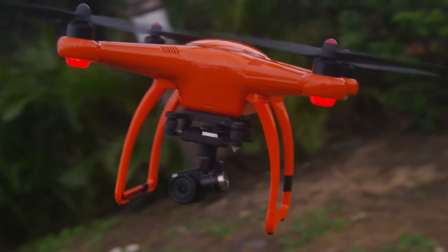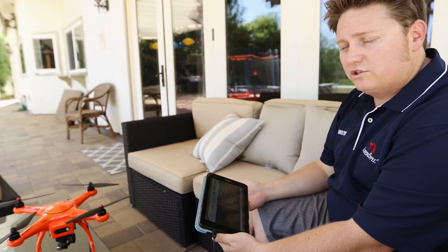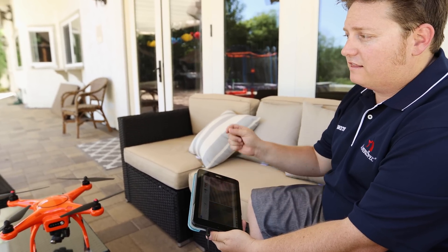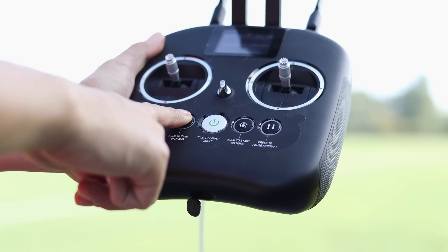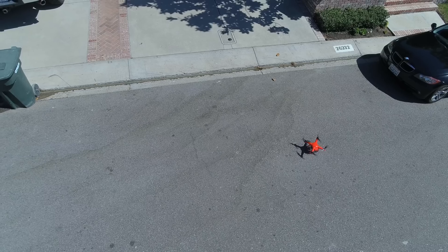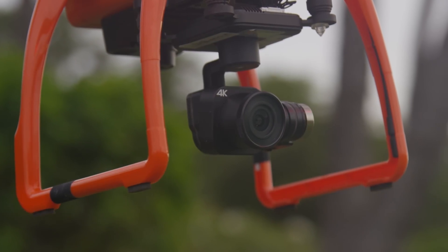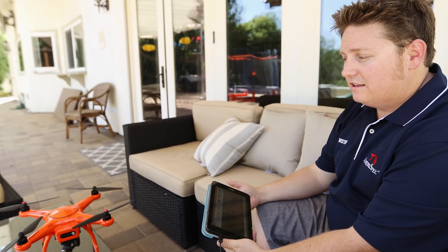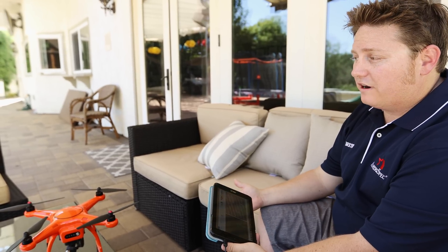The drone we always fly is the Autel Robotics X-Star Premium. It's so easy to use — you unpack it and it's pretty much ready to fly. You've got the auto start and auto takeoff buttons right on the controller and you really don't need much experience. You get a high quality drone, a 4K camera, a 64 gig SD card, and a hard case that comes with it — all for $900.